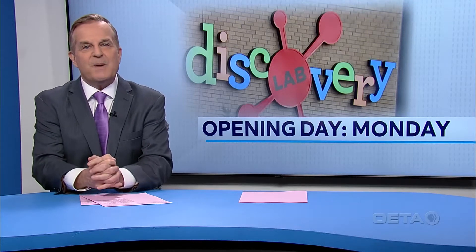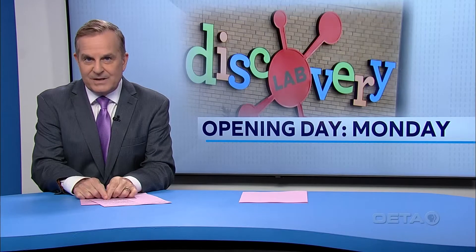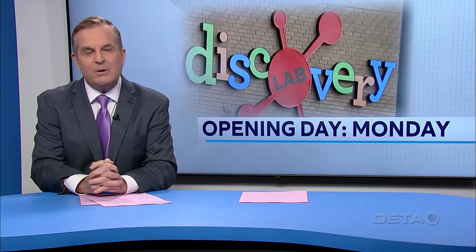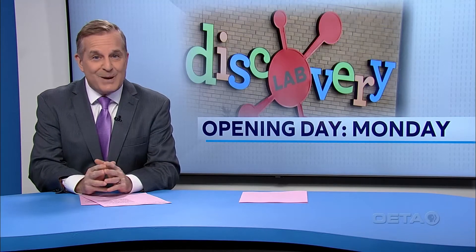The next phase of the rapidly expanding Gathering Place in Tulsa will open to all local visitors this coming Monday. The Discovery Lab is adjacent to the park and is expected to welcome 250,000 visitors annually, many of them young, talented STEM students.